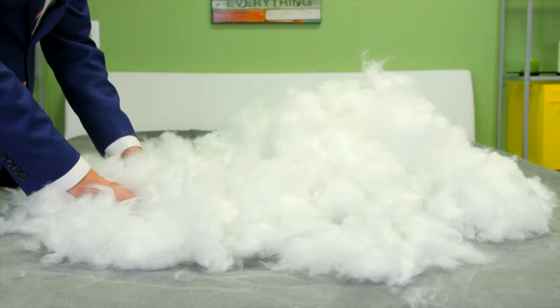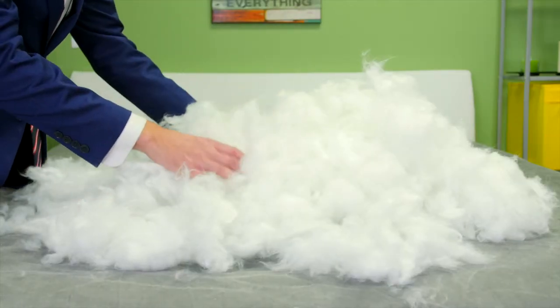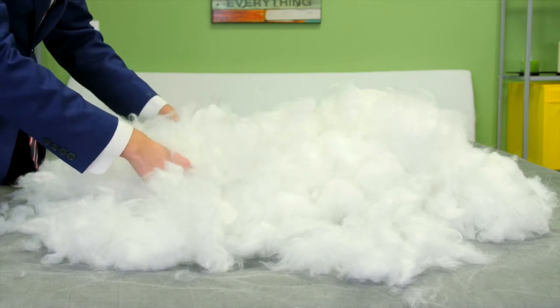It's filled with our finest poly gel fiber to feel and function just like White Goose Down. Best of all, it's machine washable and dryable.